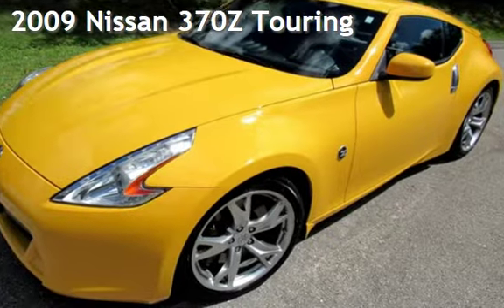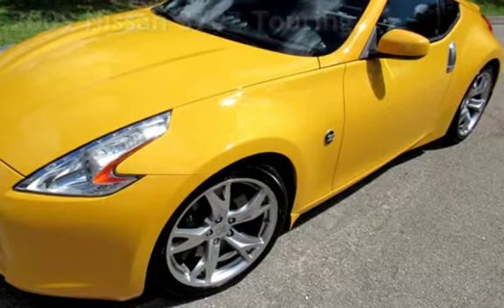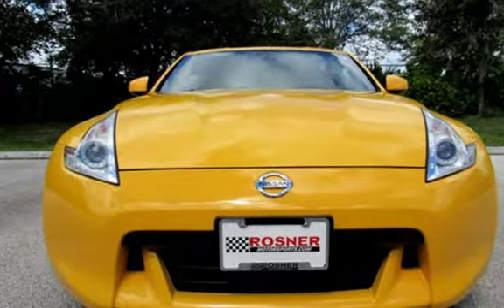Presenting a preowned 2009 Nissan 370Z Touring. This two-door coupe has a six-cylinder, 3.7-liter V6 engine, with rear-wheel drive, and a six-speed manual transmission.